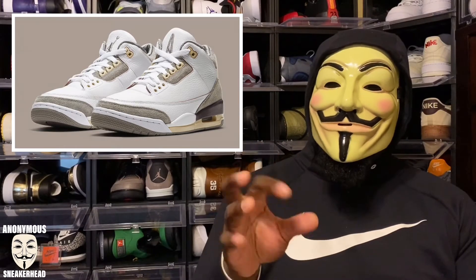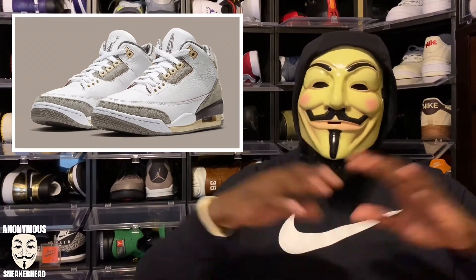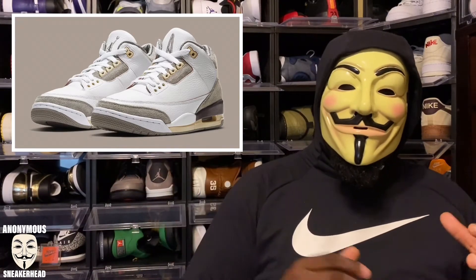Also on the 24th we are getting the A Ma Maniére Jordan 3s. These are fire to me — call it hypebeast, call it whatever. It's a nice, clean, vintage-looking Jordan 3 with some premium materials around the sock liner, a nice subtle purple hit on the heel of the midsole, and suede where the cement print would normally be. These are dope, they're going to be super hard to get at retail, but I will definitely be trying.